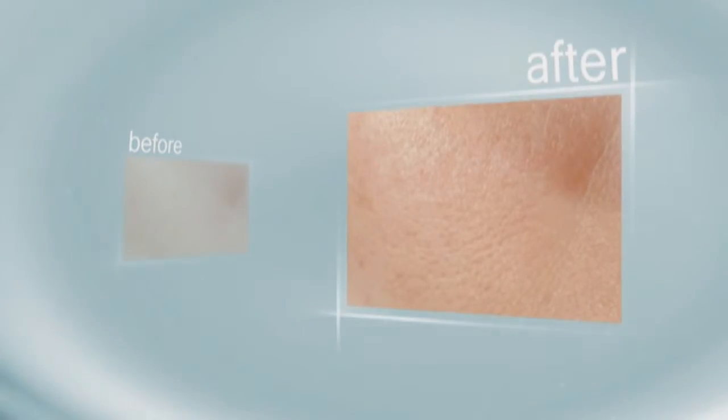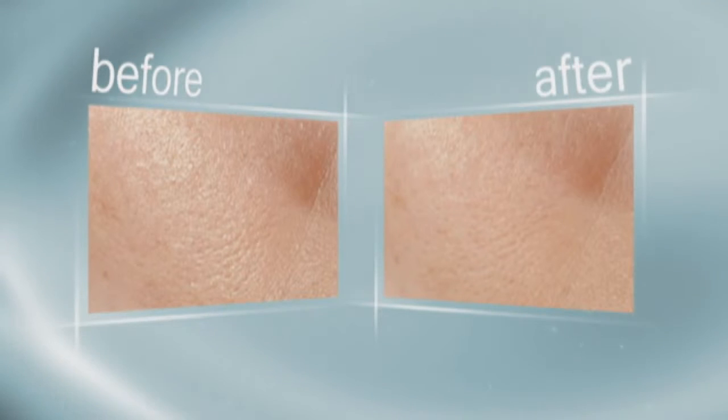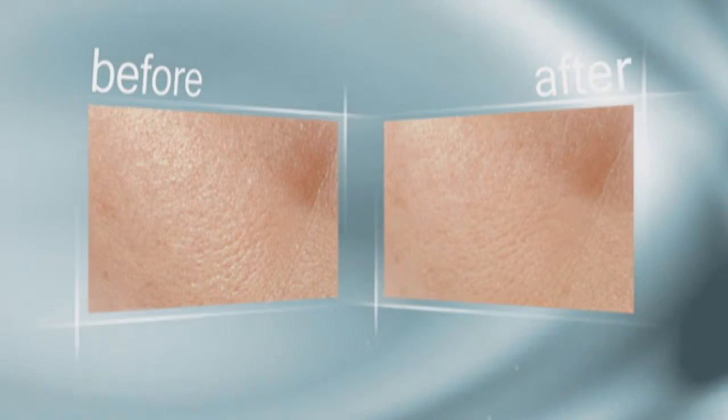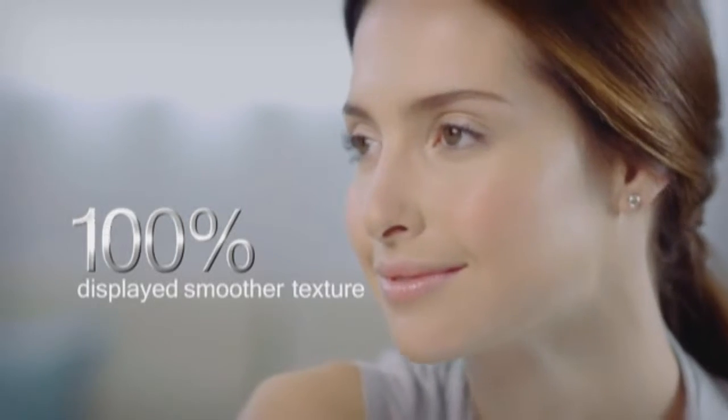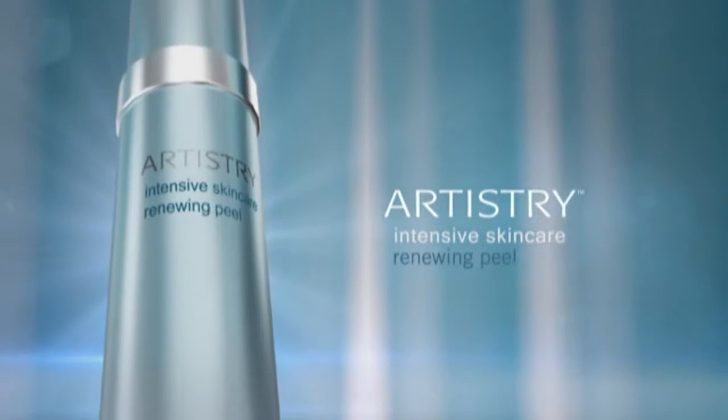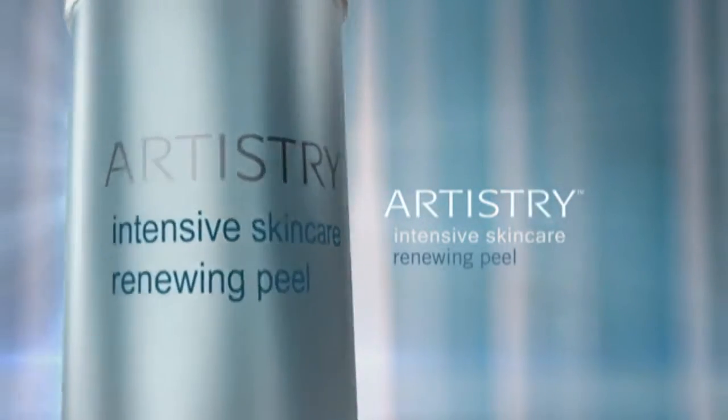After Renewing Peel treatment, skin surface looks re-texturized, renewed, clarified. The proof? In clinical and consumer testing, 84% saw more radiance. 100% showed increased clarity. 100% displayed smoother texture. It's no wonder that in consumer testing, women who tried the Renewing Peel even once did not want to give it back.